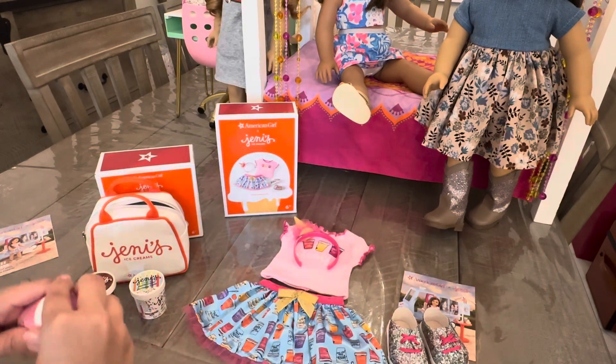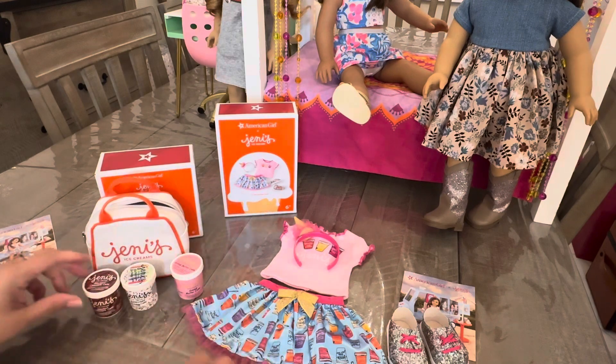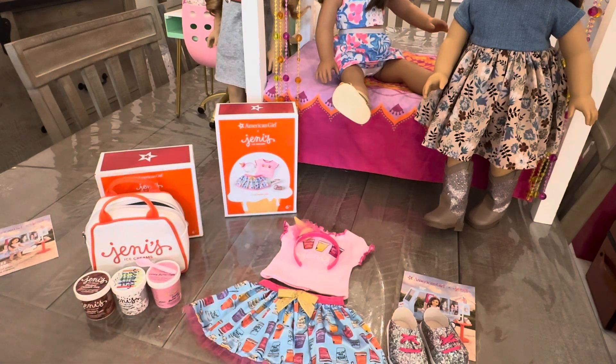So that is everything I picked up for the Jeni's collab. Thank you so much for watching. If you have any questions, please leave them in the comments. Thanks for liking, subscribing, and being wonderful subscribers and followers. Thanks, bye!